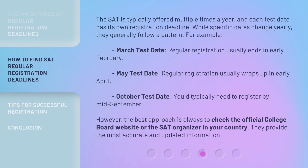The SAT is typically offered multiple times a year, and each test date has its own registration deadline. While specific dates change yearly, they generally follow a pattern. For example: March test date — regular registration usually ends in early February. May test date — regular registration usually wraps up in early April. October test date — you'd typically need to register by mid-September. However, the best approach is always to check the official College Board website or the SAT organizer in your country, as they provide the most accurate and updated information.